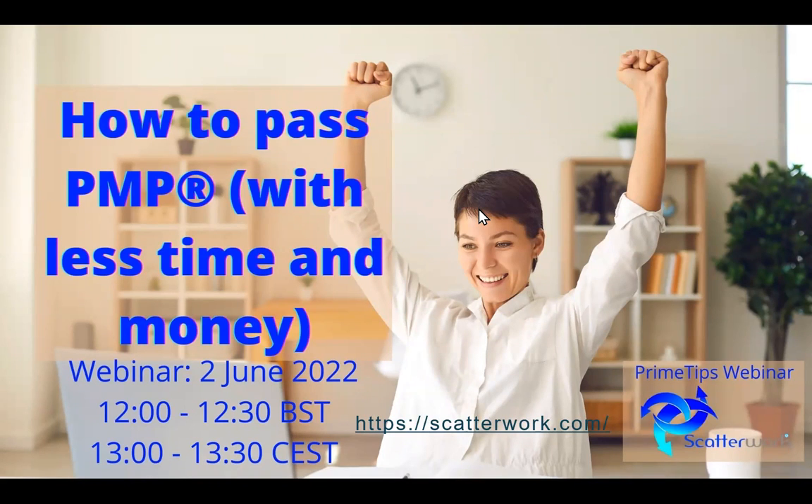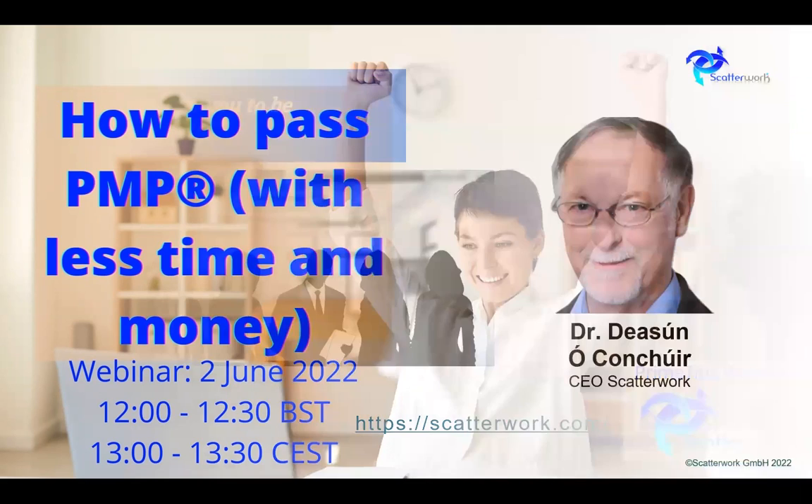Hello and welcome to this short webinar about how to pass the PMP with less time and money. Of course, it takes a lot of time and it takes a lot of money, so a little bit of strategy can help there.